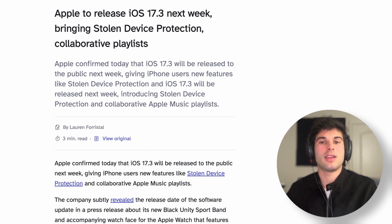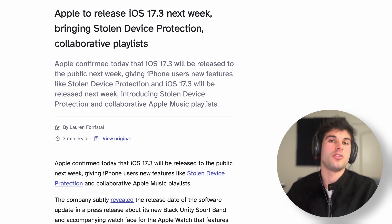There will also be a security delay if you change sensitive settings, including creating a new Apple ID password, turning off Find My, and updating select Apple ID security settings like removing a trusted device or phone number. However, no delay is required when your iPhone is at home, work, or other familiar locations.